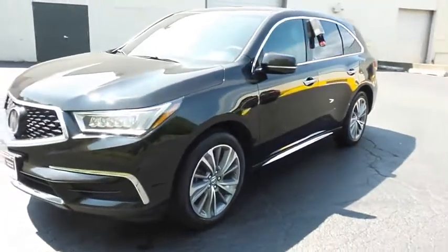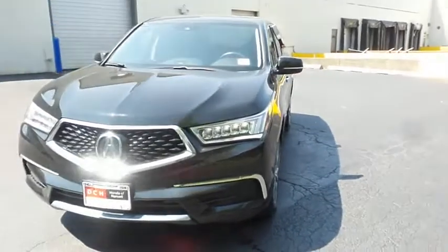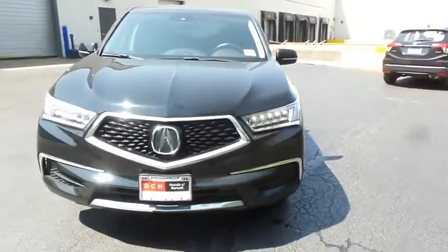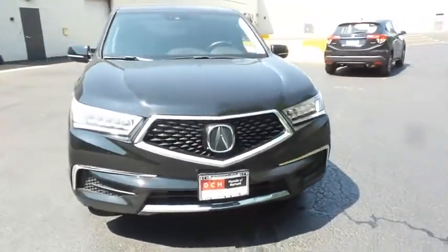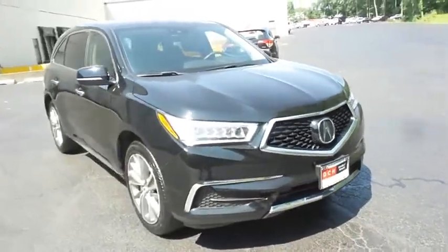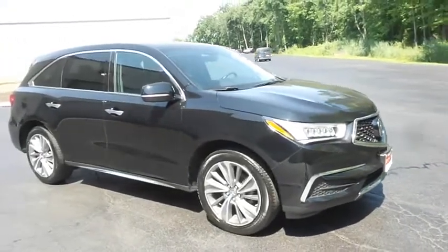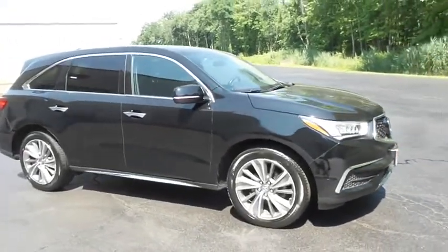You're reviewing a stunning 2018 DCH Economy pre-owned Acura MDX technology package with superior handling all-wheel drive, finished in crystal black pearl paint with ebony leather seats, powered by a 3.5 liter iVTEC V6 engine and a 9-speed automatic transmission.